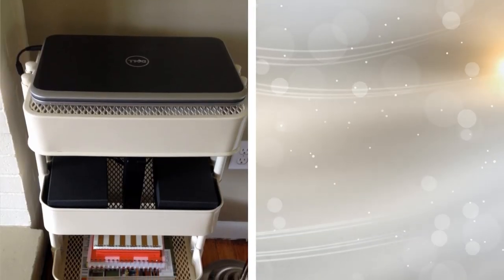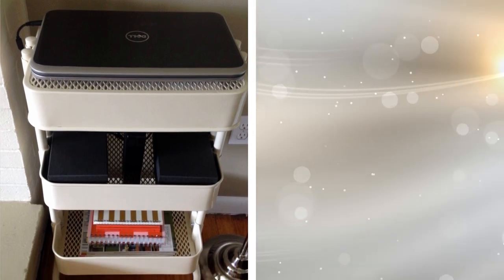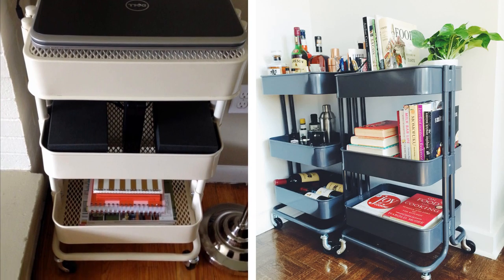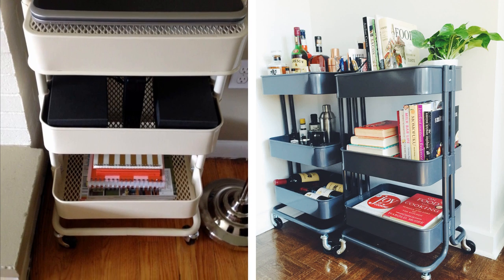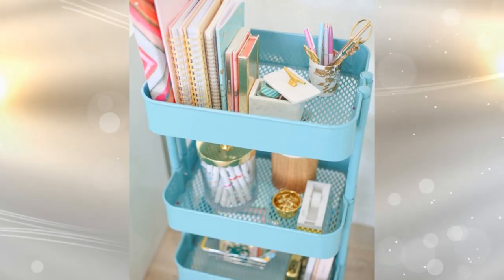20. Carts with wheels can be easily moved from one place to another in your office, making them very useful. You can purchase a cart that has drawers on the bottom, shelves, and other storage, and then place it in an unused section of your office. When you need something on it, just roll it onto a patch of floor that's closer to your desk.